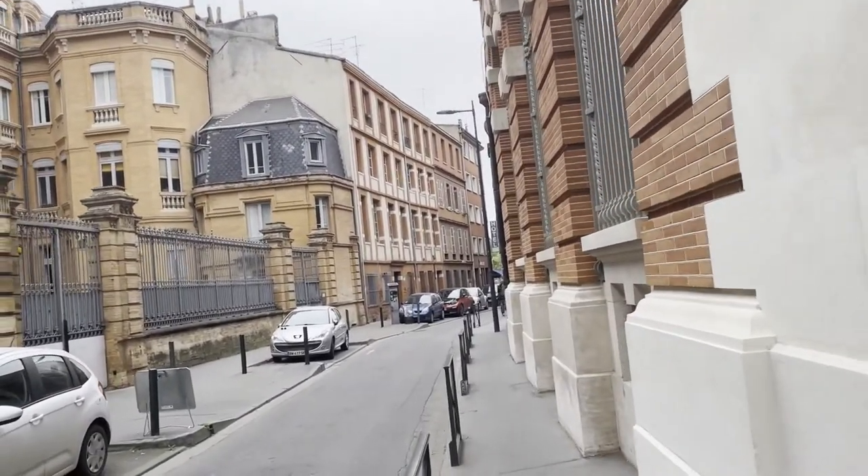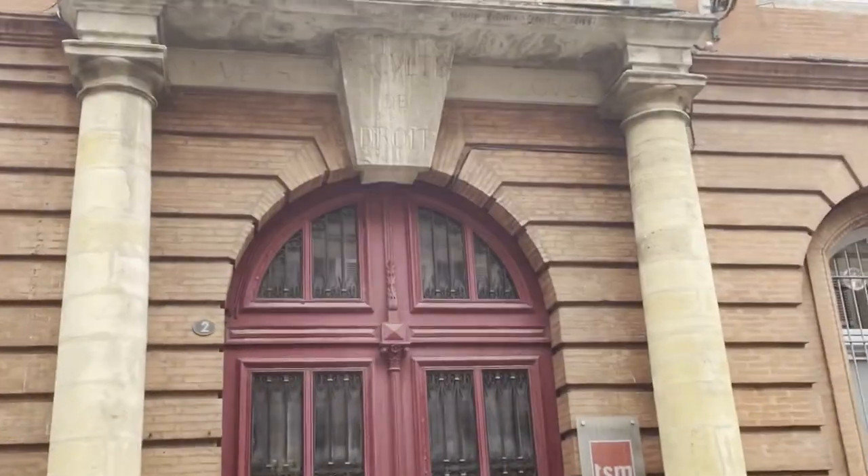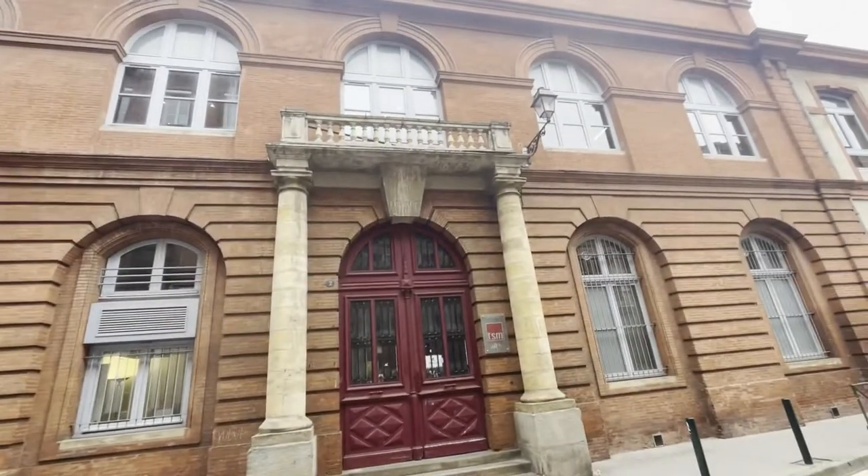We just came from the Couvent des Jacobins and now we are walking to the Basilique Saint-Sernin, which is the third or fourth church we're visiting. For now, the churches in Albi from yesterday looked a bit better, but let's see the last church. This building here is also part of the University of Toulouse.